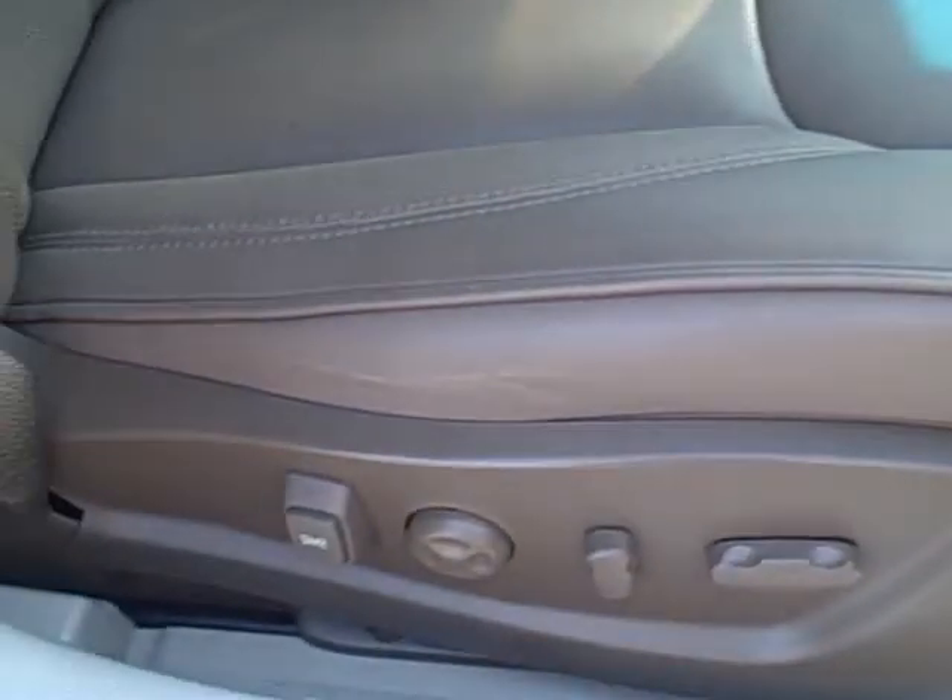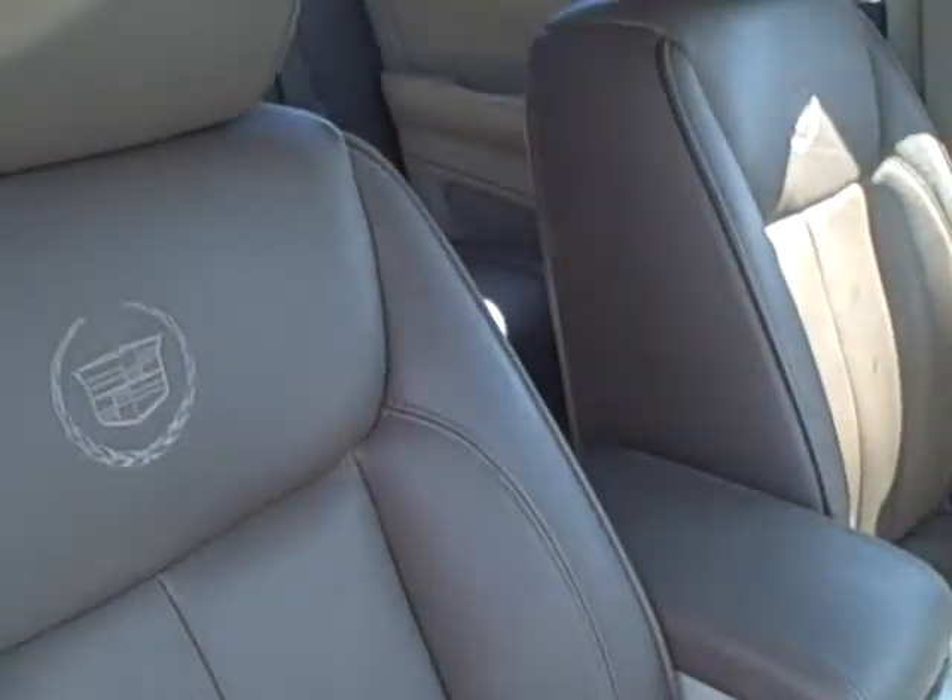It's got the Bose sound system. Carpet is a lighter tan, in really good shape. Seat bolster, no wear. The sill is also in excellent condition.